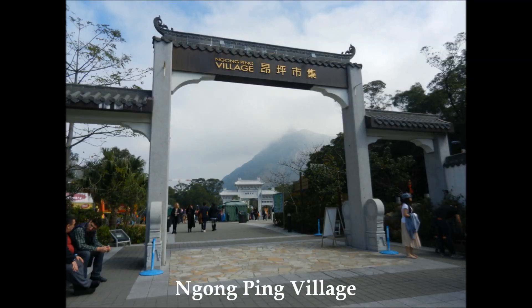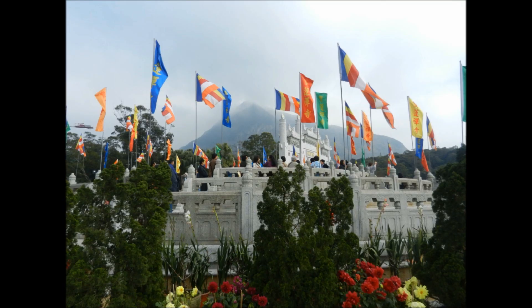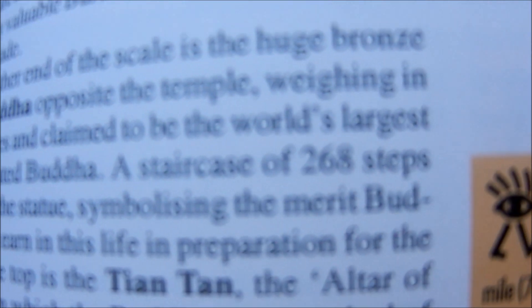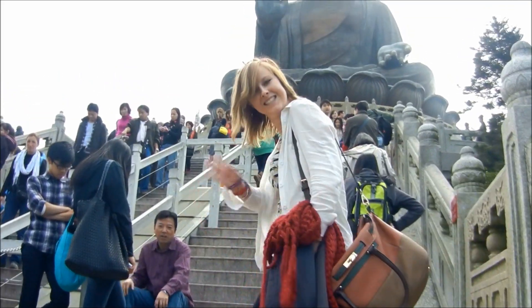Either way, you will end up at the Ngong Ping village, which has little shops, places to eat, and other amusements. A little-known fact is that if you eat at some of the restaurants in the village, you can take the receipt to the Walking with Buddha ticketing office and exchange it for a one-way MTR ticket per person eating, so definitely take advantage of that. The walk to the Buddha is not long from there, but there are a lot of steps — 268 in fact. But once you're at the top, you can get really spectacular views over Lantau.